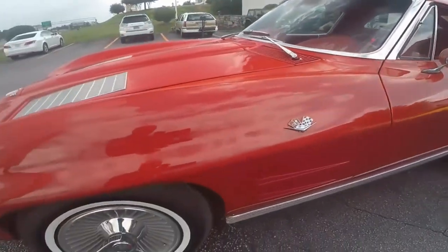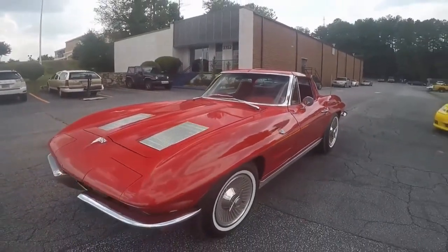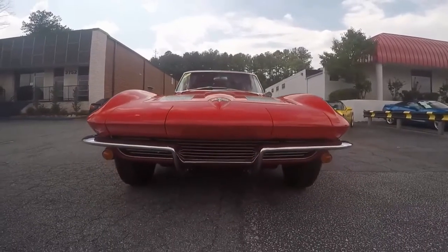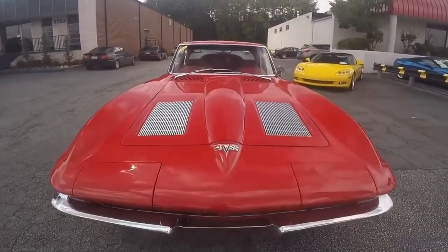Coming around to the front here, looking more at the bumpers, the headlights, the hood. Very nice — very nice '63. One of the nicest ones I've seen in a long while.